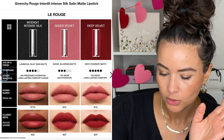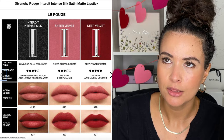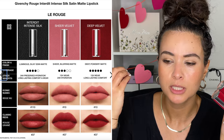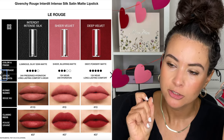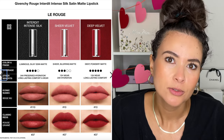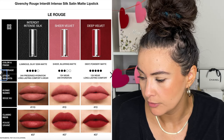We have Deep Velvet, which I have from previous collections. This is the most matte — it's a bullet matte lipstick. It's the most matte, most powdery. It's going to be the one that's more drying, but also the most long-wearing. That always goes hand in hand: more drying, more long-wearing at the same time. That's just the nature of it.